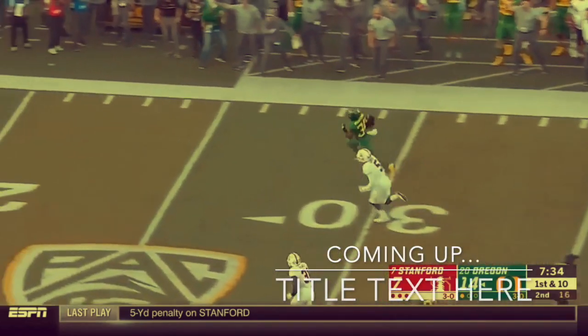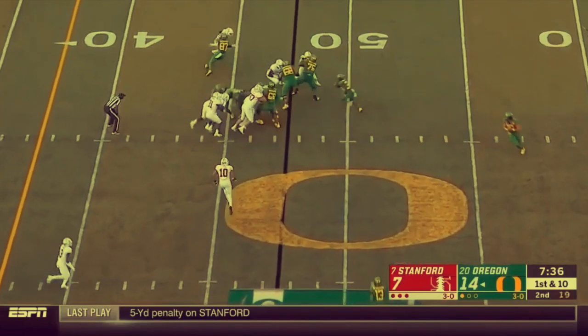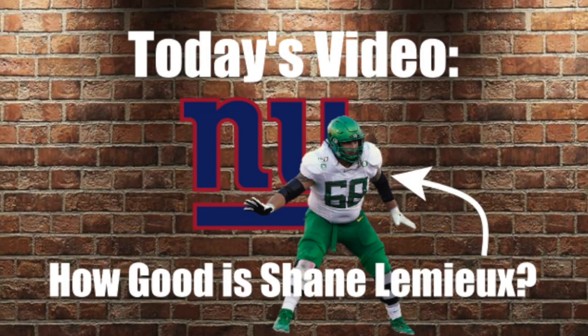Another solid look — look at the way he just cleared that in for the touchdown. That touchdown is made, sponsored by Shane Lemieux. Hey guys, what's up, my name is Anthony, welcome to another edition of BNA Sports Talking. Today I want to do a Shane Lemieux film analysis.